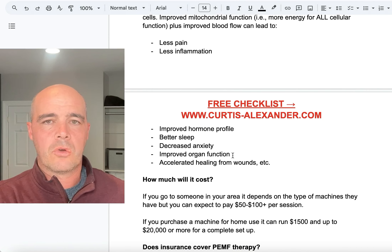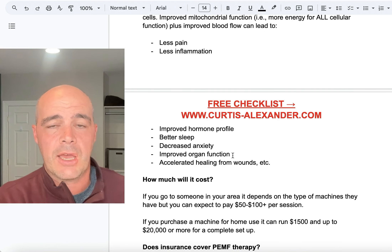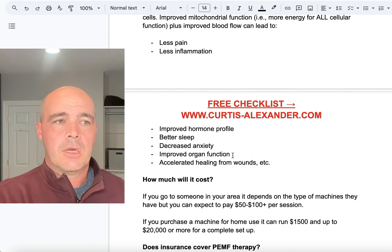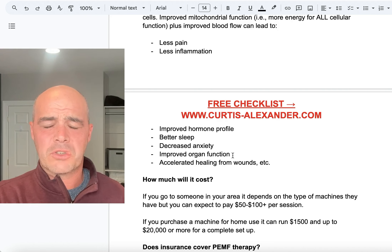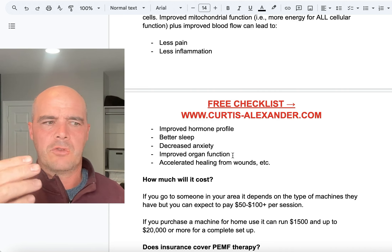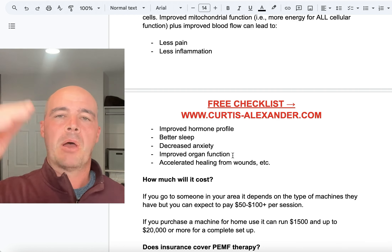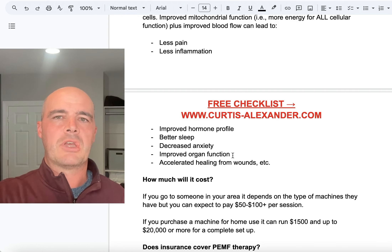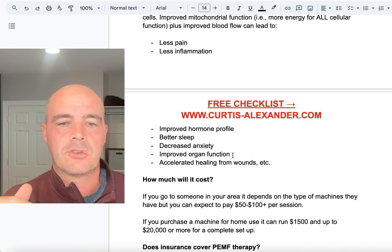We had a client who was told she should start considering dialysis because of kidney failure. She did eight to ten one-hour sessions and her kidney function improved to the point that they upgraded her stage — she went from stage five to stage four, and then stage four to stage three. It was about an 8% improvement in kidney function, and they told her not to worry about dialysis at that point.